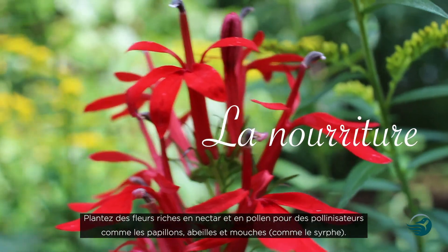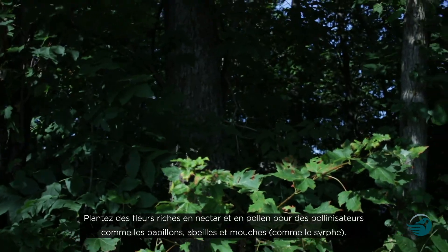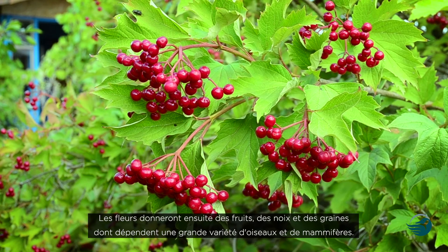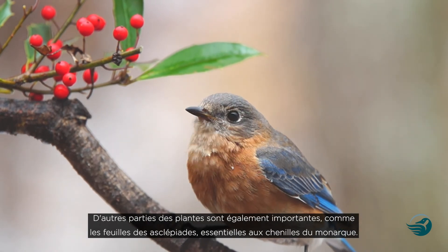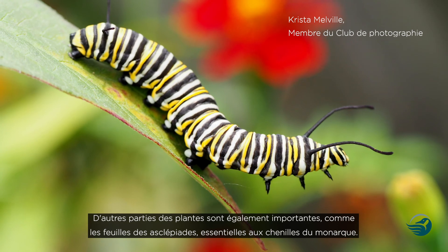First, there's food. Planting nectar and pollen-rich flowers attracts pollinators like butterflies, bees, and flies, like the hover or flower fly. The blooms then form fruit, nuts, and seeds that support a wide variety of birds and mammals. Other plant parts are important too, like milkweed leaves that are crucial for monarch butterfly caterpillars.